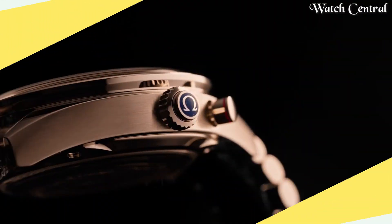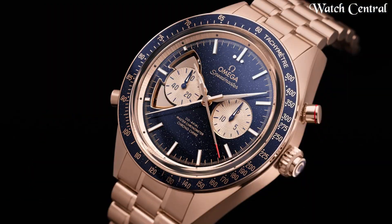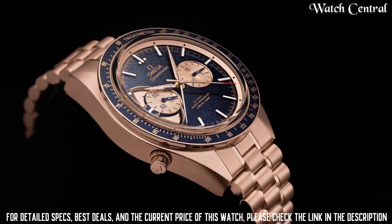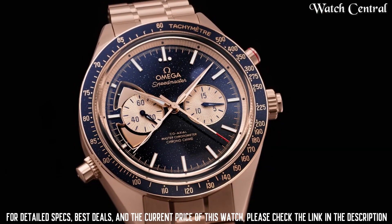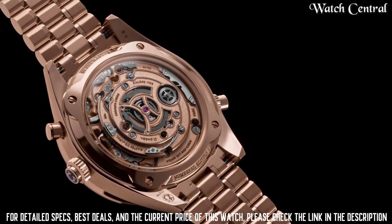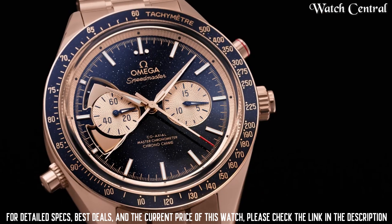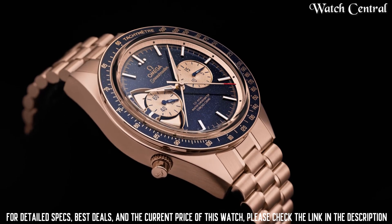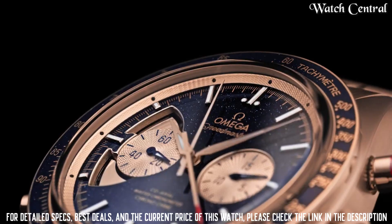Number two: Omega Speedmaster Chrono Chime watch. It has a case diameter of 45 millimeters, a thickness of 17.3 millimeters, and is made of Sedna gold. Water resistance is 3 bar, or 30 meters. The dial color is blue, with a scratch-resistant sapphire crystal featuring anti-reflective treatment on both sides. The material is Sedna gold, with a fold-over butterfly clasp with comfort sitting.